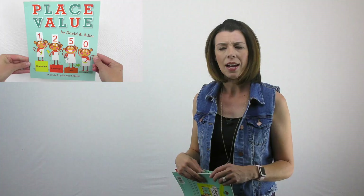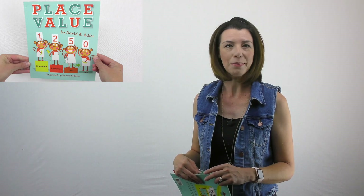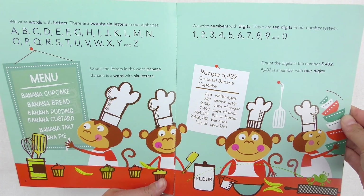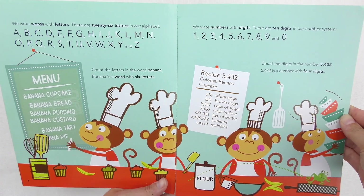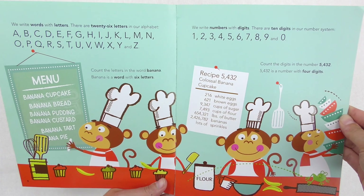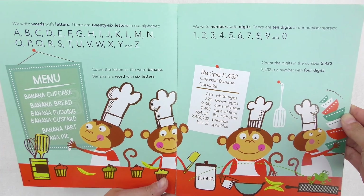Let's say them together: one, two, three, four, five, six, seven, eight, nine, and zero. 'Count the digits in the number 5,432. 5,432 is a number with four digits.'